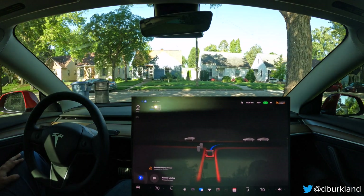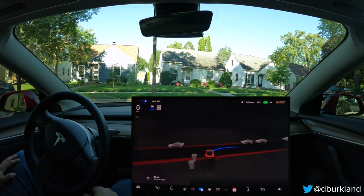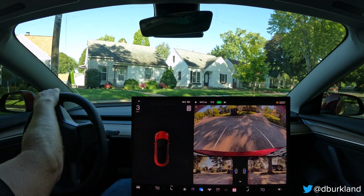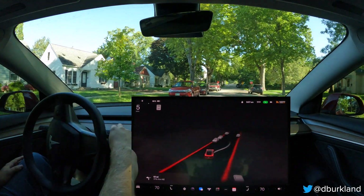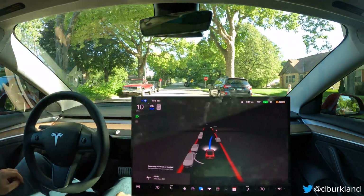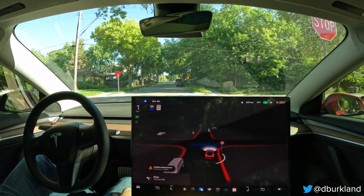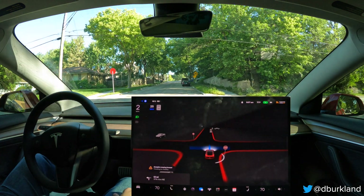Unfortunately with this build — and I didn't expect this to be fixed because the map data still hasn't been updated — I'm going to take over right off the bat. It had some issues getting out of my driveway. I started seeing those issues in the last build in 10.12.2, so that's our first disengagement right off the bat. As you saw on the screen, the tentacle was not very confident in where it wanted to go. That's been an issue. I disengaged there and should send feedback to Tesla — not a great start. But let's give it a chance on the rest of the route.